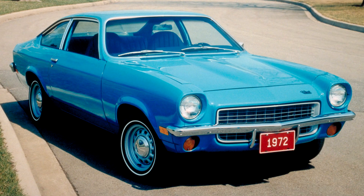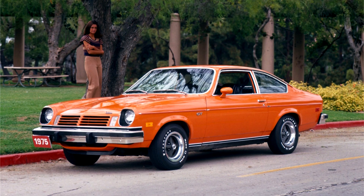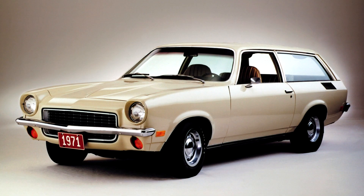Despite a series of recalls and design upgrades, the Vega's problems tarnished both its own as well as General Motors' reputation. Production ended with the 1977 model year. The car was named for Vega, the brightest star in the constellation Lyra.